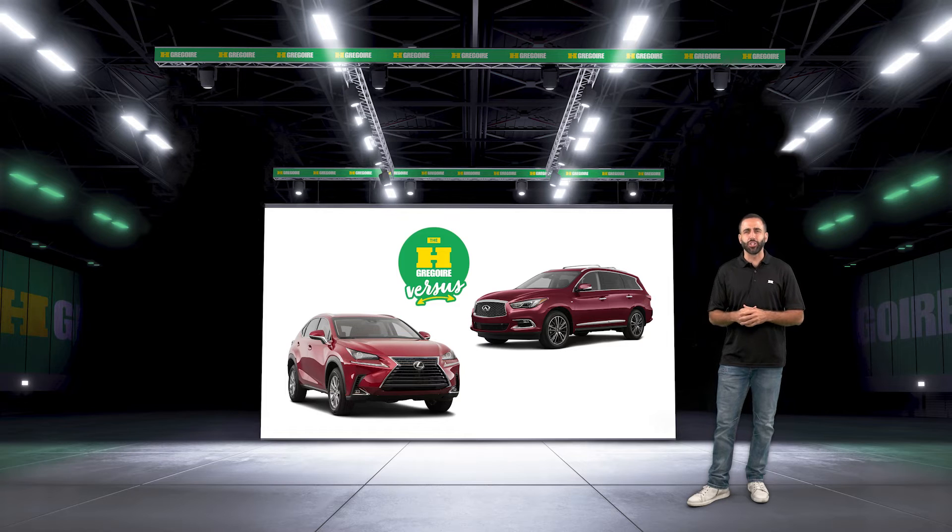Two whips fluent in luxury but no habla pricey. Which four-wheeler fires you up? Let us know in the comments below and make sure to sub for more Car Versus like this. I'm Adam Reid. Make turns, not war.